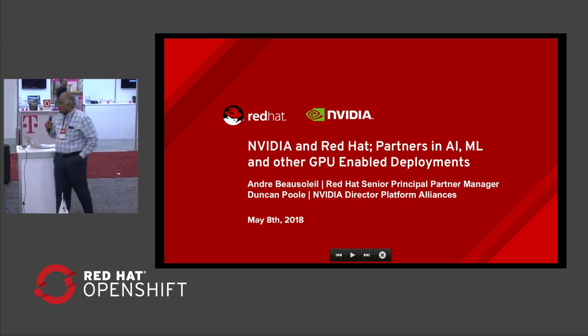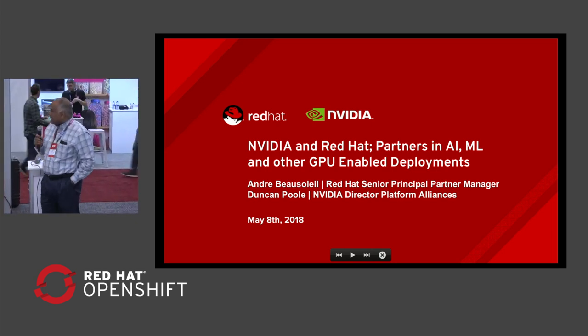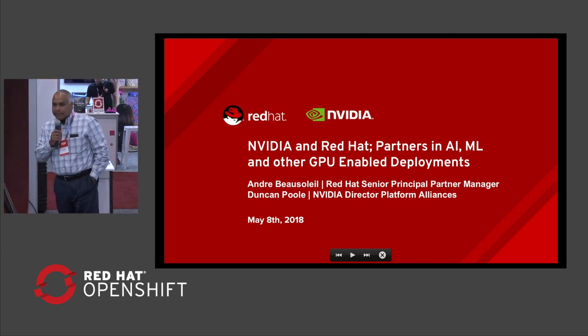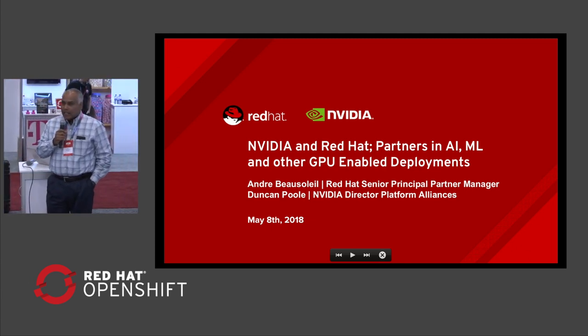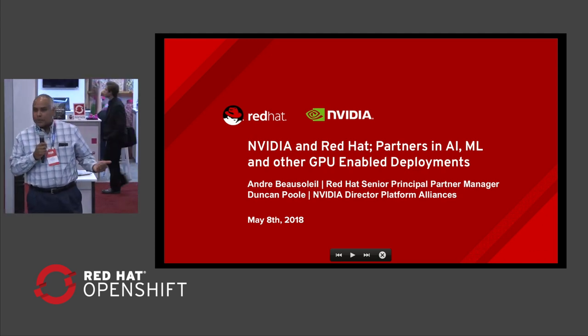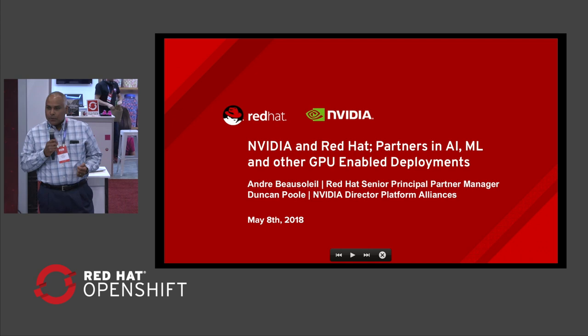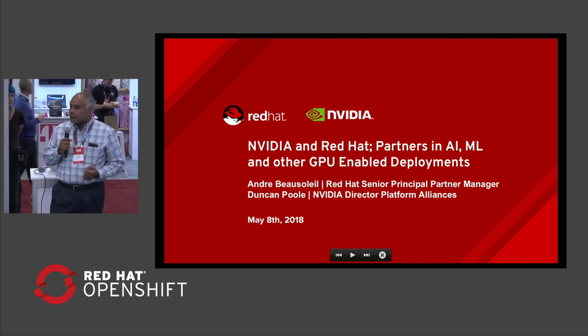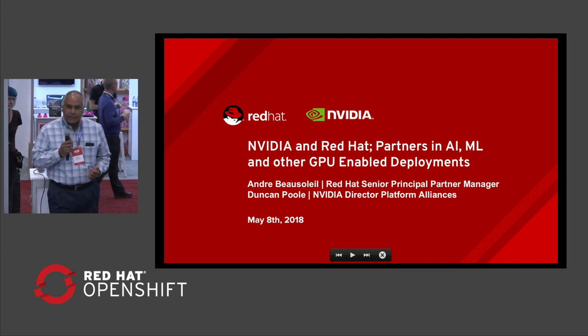Welcome, everyone, to the NVIDIA Red Hat Partners in AI, ML, and other GPU-enabled deployments. My name is Andre Beausoleil, and I'm a Senior Principal Partner Manager with Red Hat. Co-presenting with me today is Duncan Poole. I'll let Duncan introduce himself, and he will be hosting the first few slides, and then I will take over.